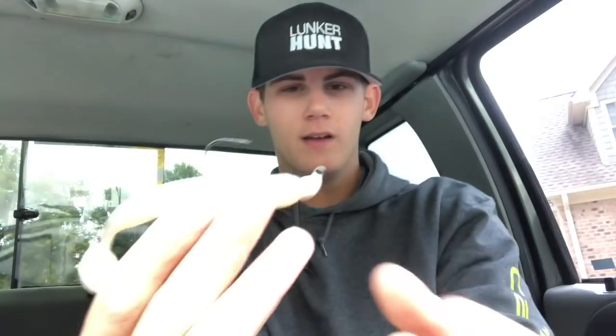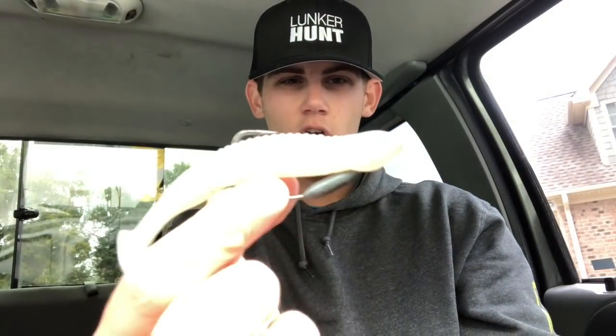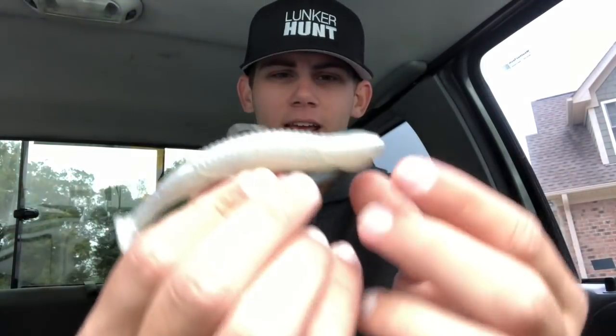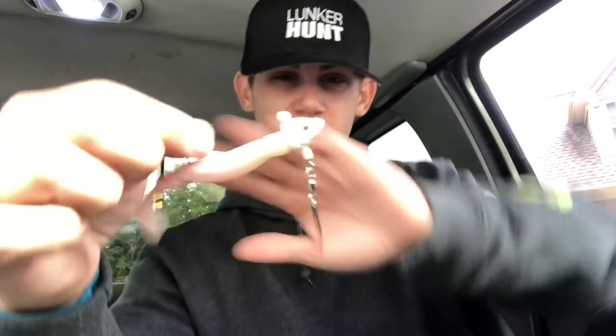Lure number four: swim baits. I throw a little bit of everything — all kinds of different brands, jig heads, and hooks. First, here's a normal swim bait on a jig head — a Strike King quarter-ounce jig head with a Skinny Dipper from Reaction Innovations, one of my favorite swim baits of all time. I also have a Skinny Dipper rigged on a weedless belly-weighted hook, just like your normal Texas rig setup.